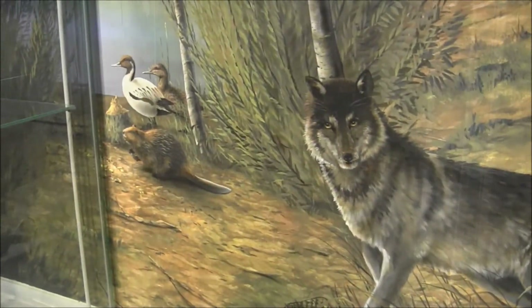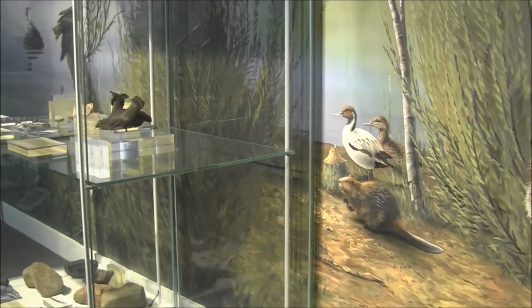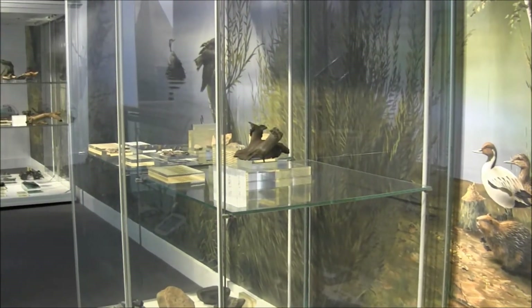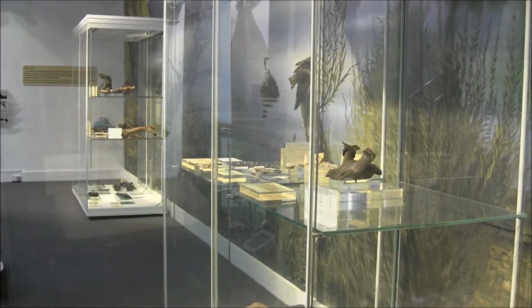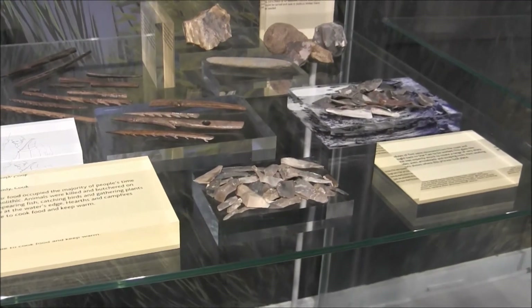We want to bring you with us as we discover this, by visiting the site of Star Carr. This journey will take us back 11,000 years — a time of hunters and gatherers, but also people settling down. This is the Mesolithic, the Middle Stone Age.